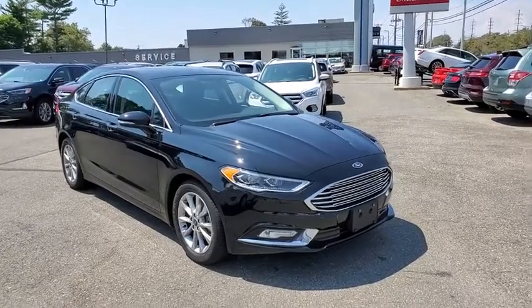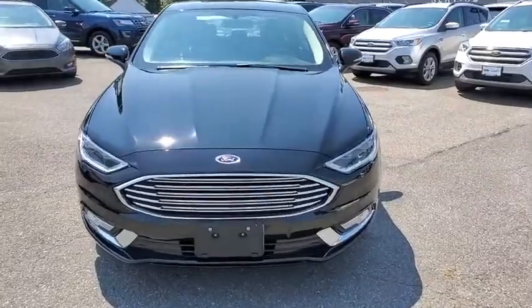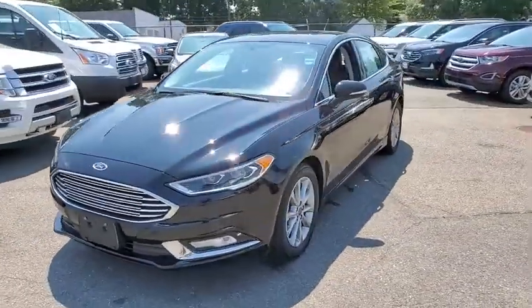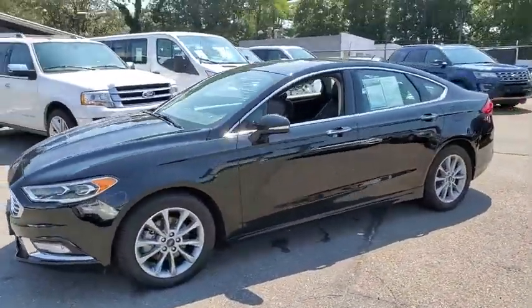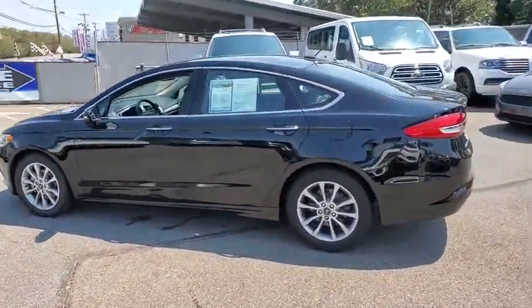Make a great choice today with the 2017 Ford Fusion. You can have both impressive power and great economy in a Fusion. This vehicle has less than 25,000 miles. Here are some of this vehicle's great options.